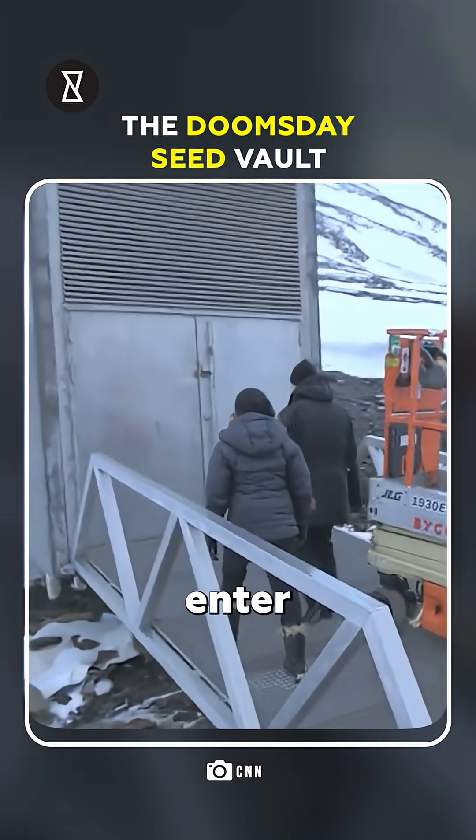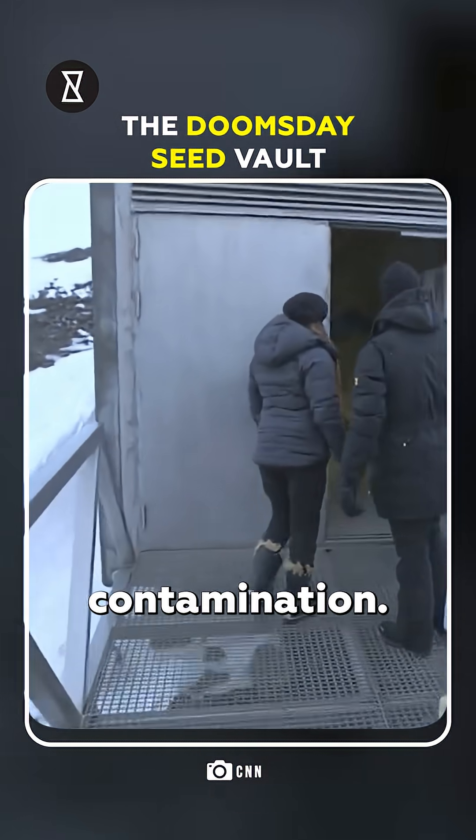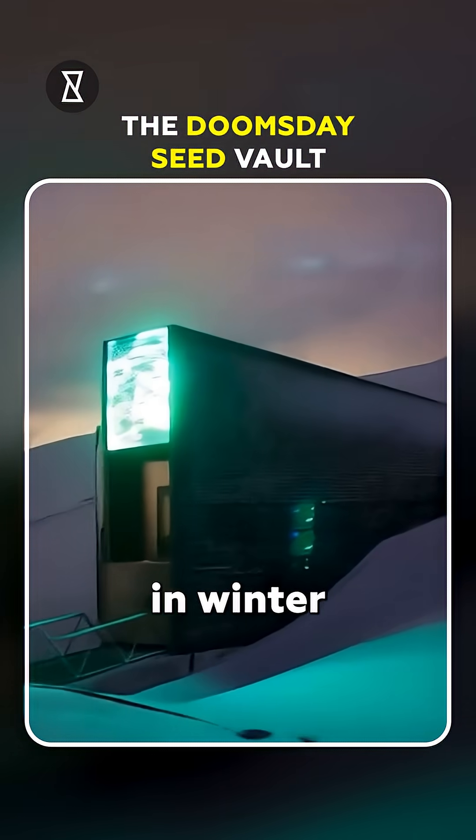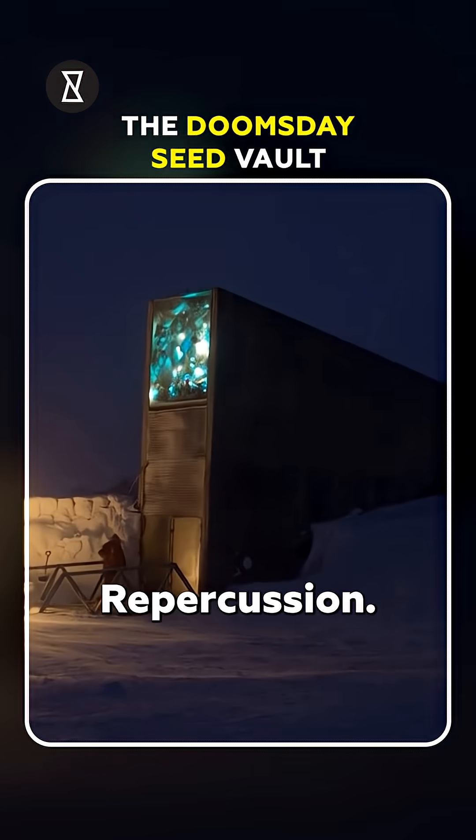Scientists only enter three times a year to keep seeds safe from contamination. The entrance glows green in winter thanks to an art installation called Perpetual Repercussion.